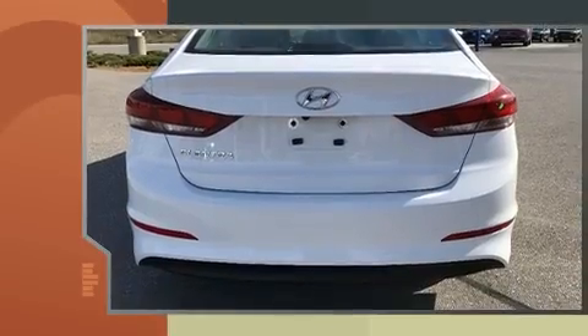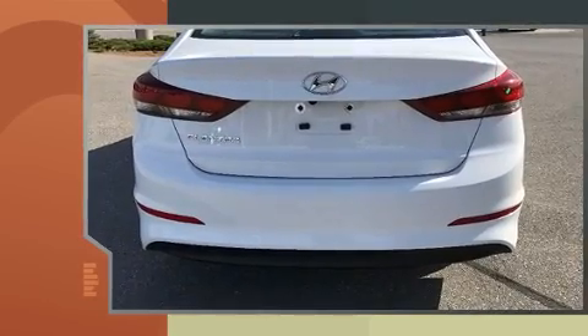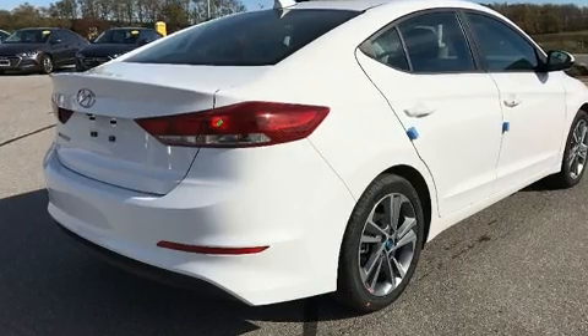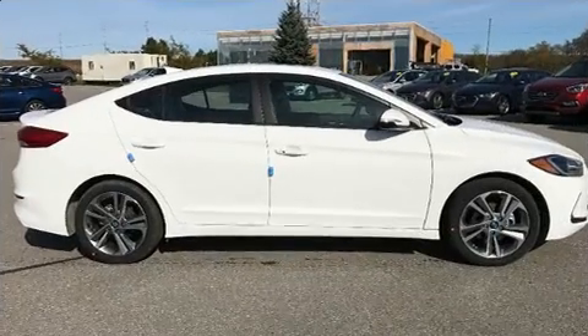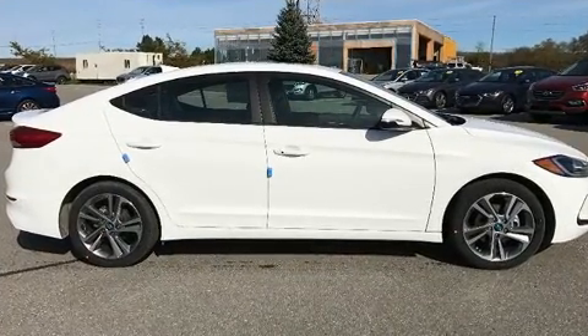Hyundai prioritized practicality, efficiency, and style by including delay-off headlights, a trip computer, heated seats, heated door mirrors, remote keyless entry, and more.